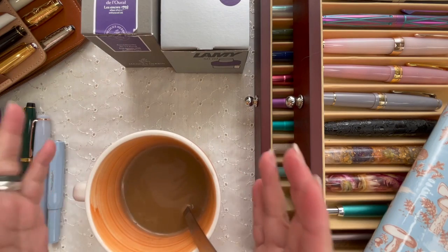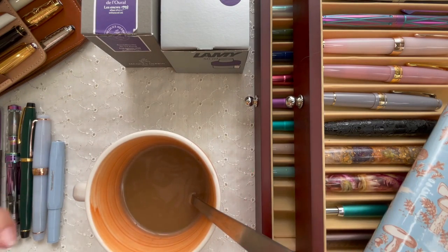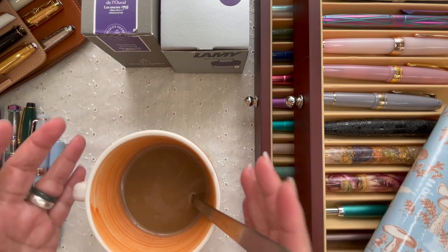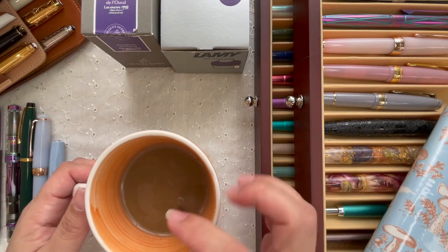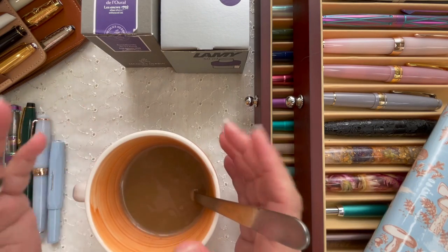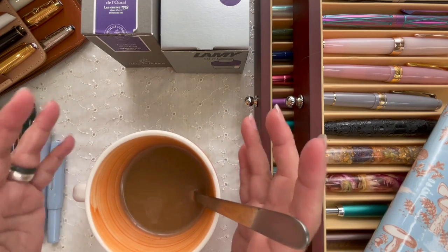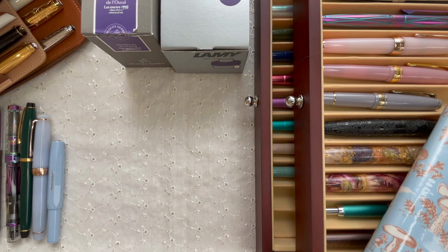Hi, this is Kai from Kikai Craft, and today I brought my coffee along because I'm going to respond to Lian Likes and Simone's eight questions about my fountain pen journey. If you have a beverage, this is a good time to get one because I'm going to do a little bit of show and tell as I answer the questions.